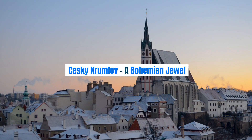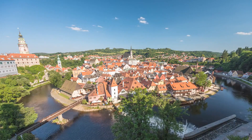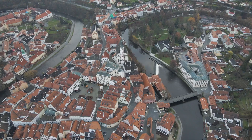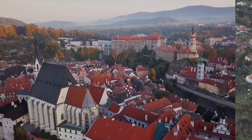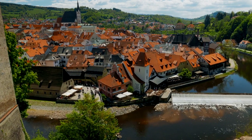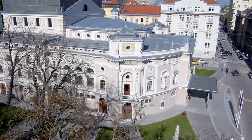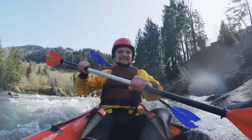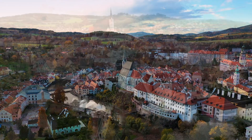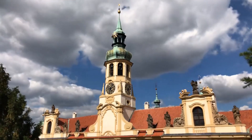Český Krumlov — a Bohemian Jewel. Venture beyond Prague and you'll discover the enchanting Český Krumlov, a Bohemian Jewel frozen in time. This UNESCO World Heritage Site is a picturesque town surrounded by the meandering Vltava River. Explore the fairytale Český Krumlov Castle, a maze of courtyards, gardens, and towers. Wander through charming cobblestone streets lined with colorful Renaissance and Baroque buildings. For an adrenaline rush, try rafting or kayaking down the Vltava for a unique perspective of this medieval town.